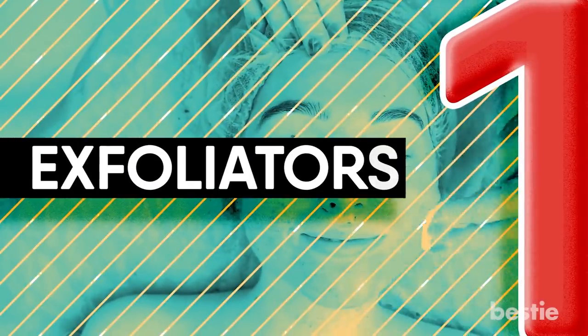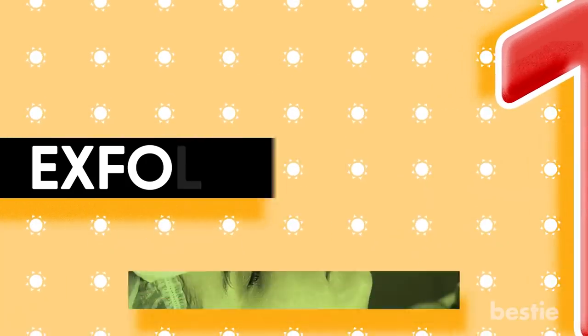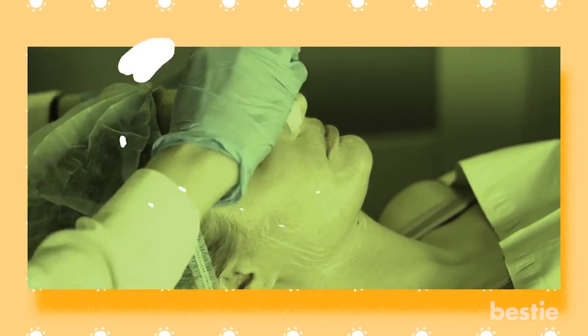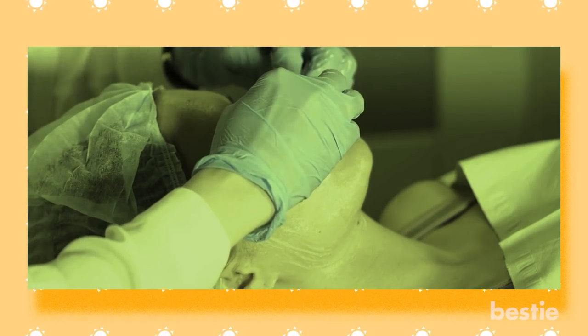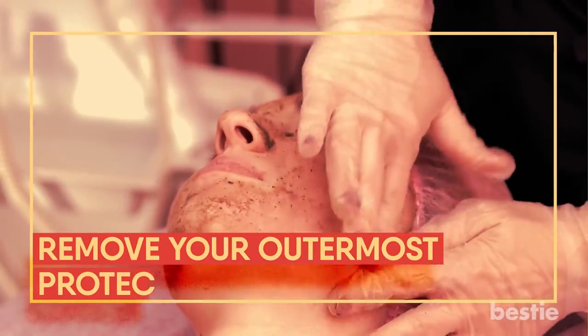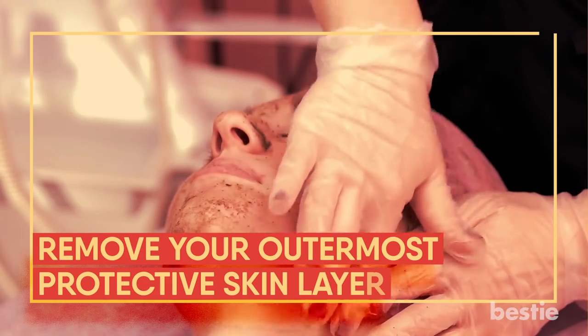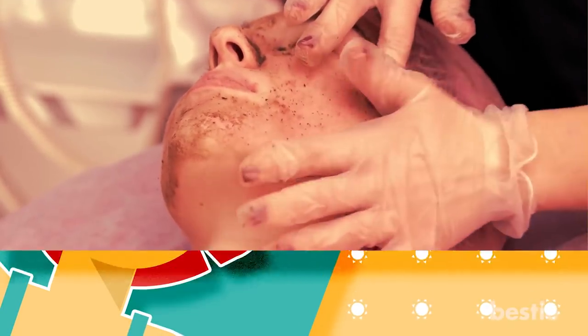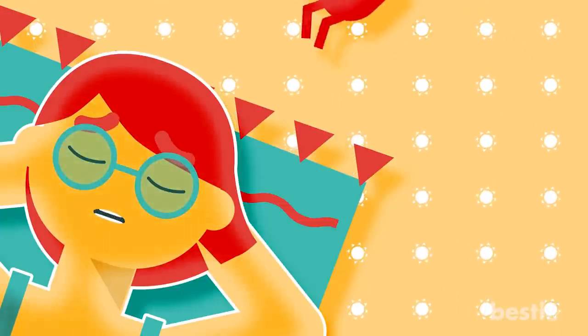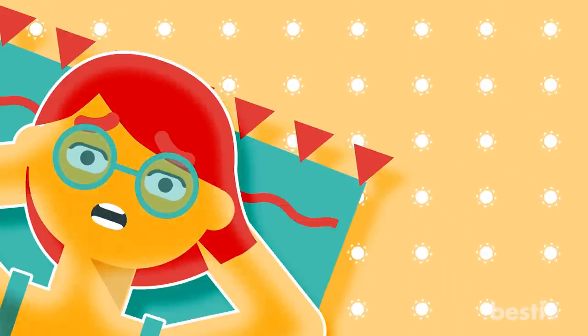1. Exfoliators. So you love your exfoliating regimen? That awesome feeling you get when you scrub the dirt and dead skin off your face is beyond words. But here is the catch — your exfoliating might be ruining your beach visits. When you exfoliate, you also remove your outermost protective skin layer, the one that guards your skin from sunburns. Exfoliation exposes your soft inner layer of skin, which is far more vulnerable to sun damage. Your skin becomes more sensitive to the sun this way.